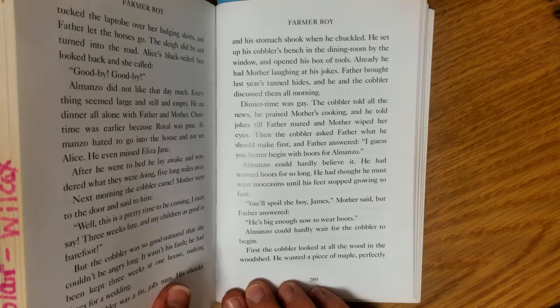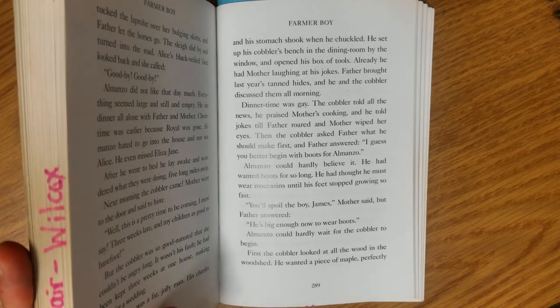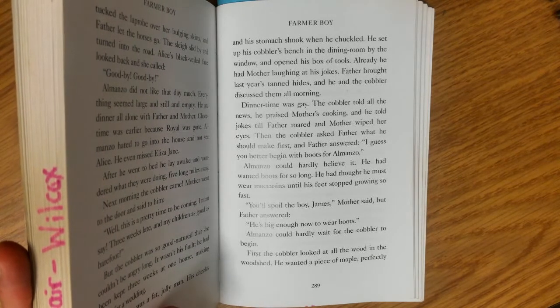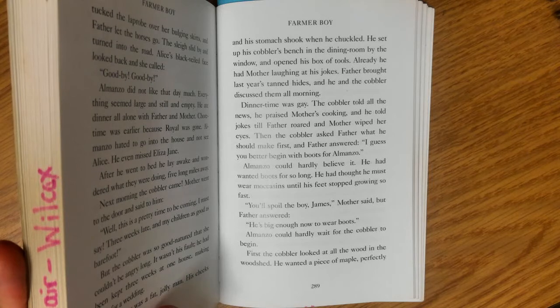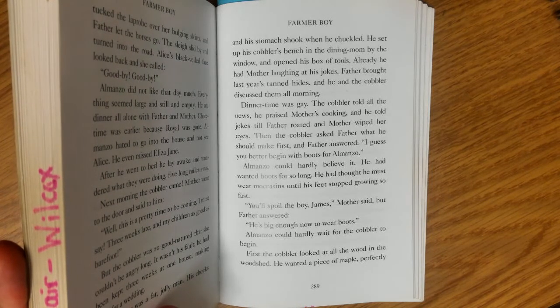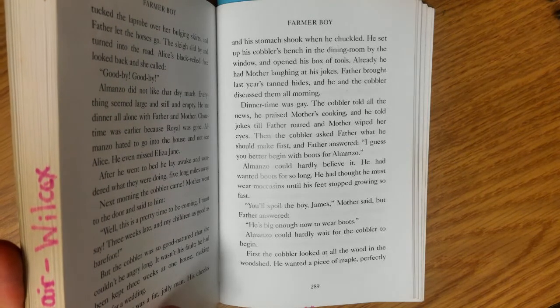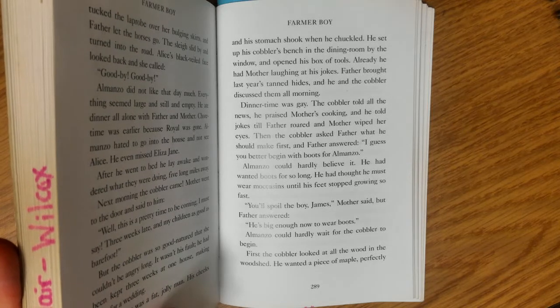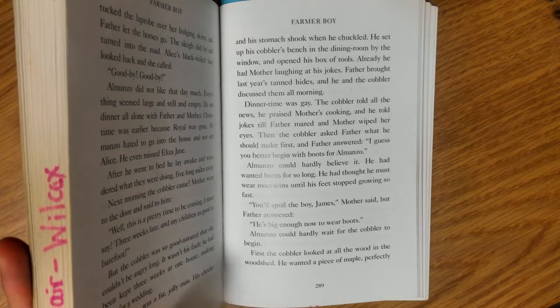Father brought last year's tanned hides, and he and the cobbler discussed them all morning. Dinner time was gay. The cobbler told all the news, praised Mother's cooking, and told jokes till Father roared and Mother wiped her eyes. Then the cobbler asked Father what he should make first, and Father answered, 'I guess you better begin with boots for Almanzo.' This is a surprise for Almanzo — his feet have not stopped growing yet, so he was going to get boots instead of moccasins that would stretch as his feet grew.